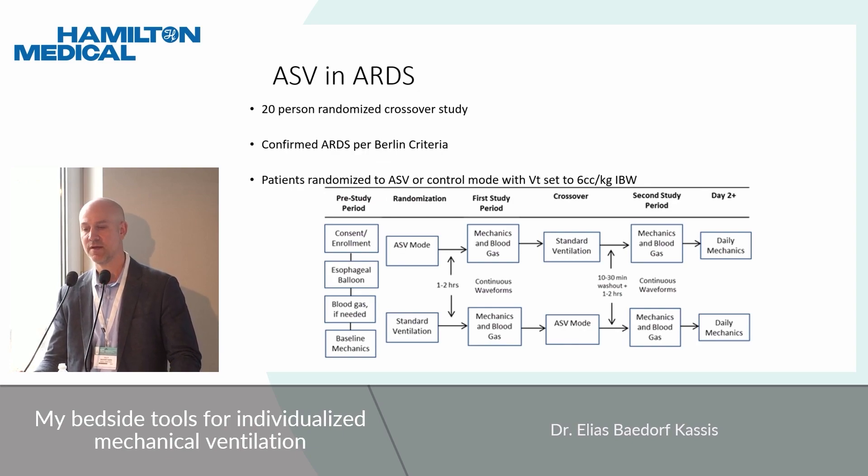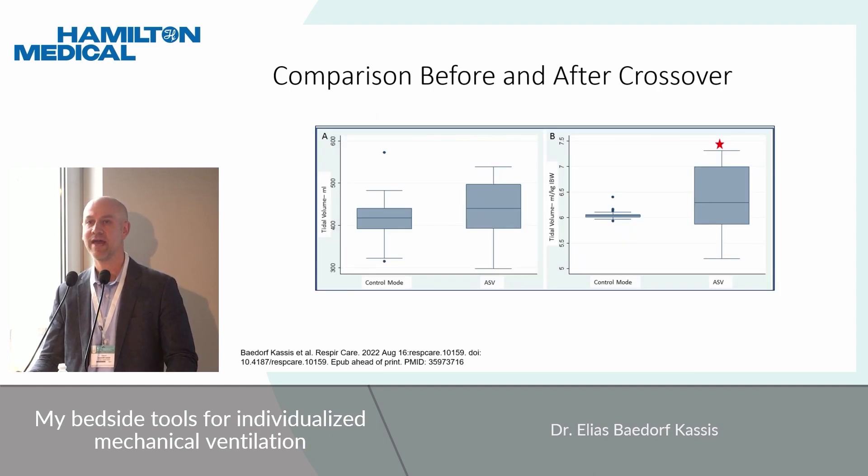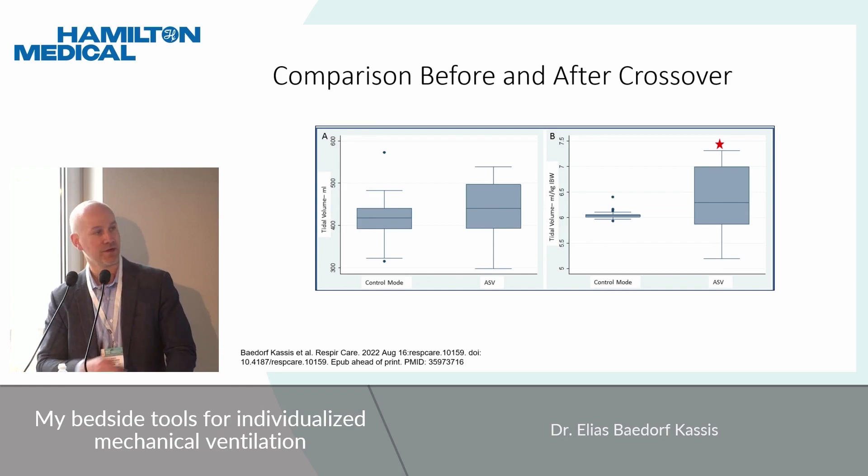As part of this interest, we did a crossover study in patients with Berlin criteria ARDS. In the control group, we set tidal volume to 6 cc/kg and used that as the control to compare to the ASV group. We randomized the order of interventions with crossover in between and looked at mechanics and gas exchange after each mode. We found that tidal volumes were quite similar between CMV and ASV groups — although slightly higher in ASV at 6.29 versus 6.04 cc/kg adjusted for ideal body weight.